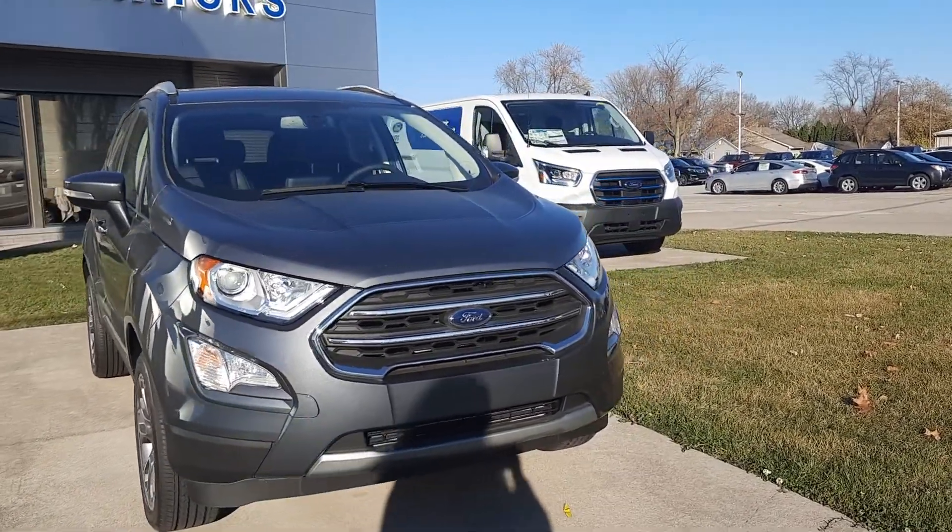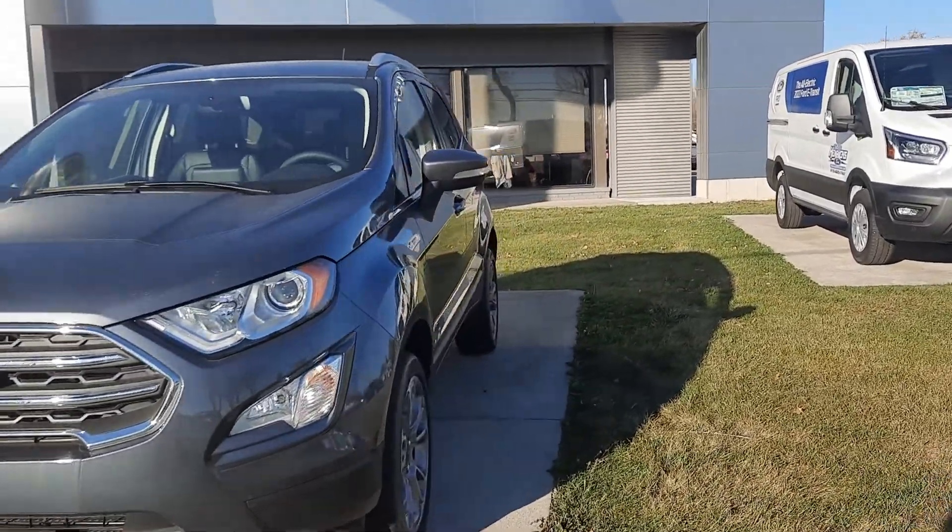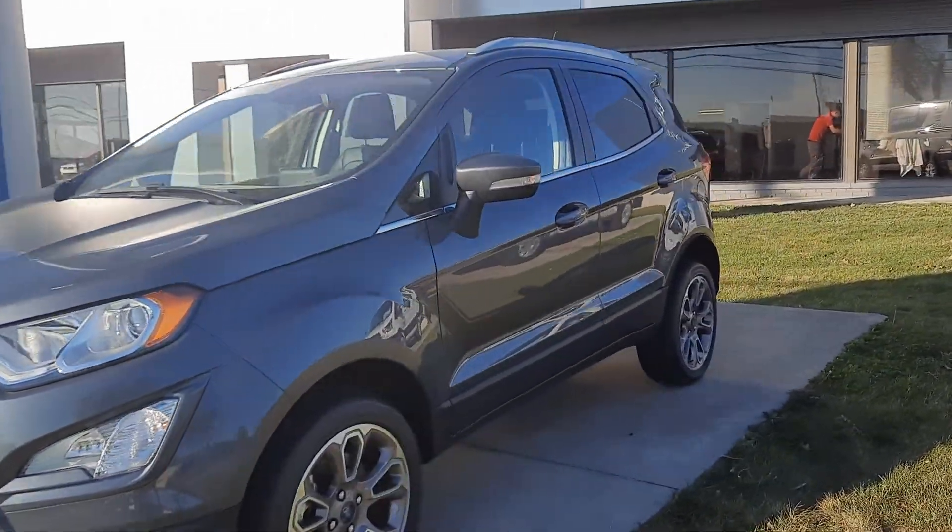Angel here at Terry Henrichs Ford. I'm going to take you on a quick walk around to this brand new 2022 Ford EcoSport Titanium.